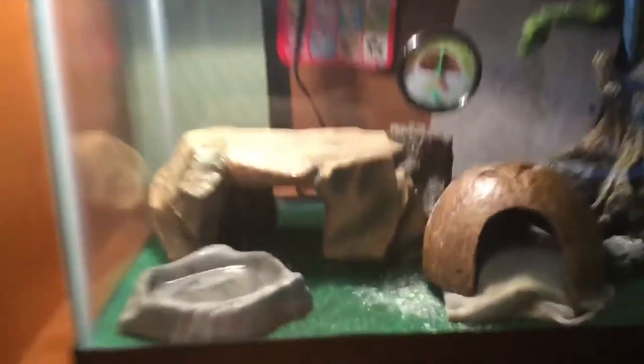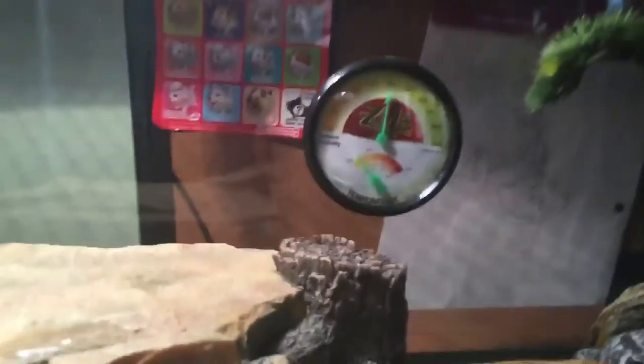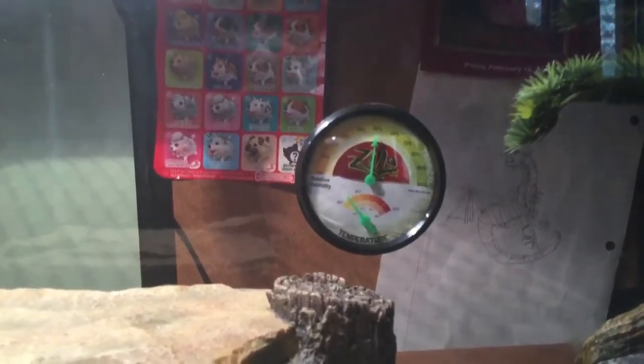I got this one where he really likes climbing — one time I saw him right up there, it was so funny. And here's his hot hide. I have a thermometer — don't judge me on my thermometer, that thermometer is off because it just picks up the heat that way.